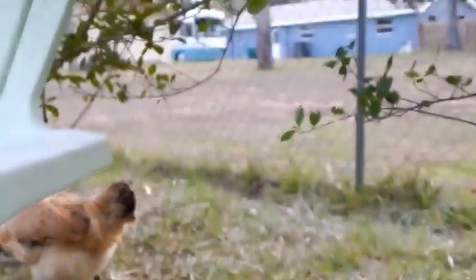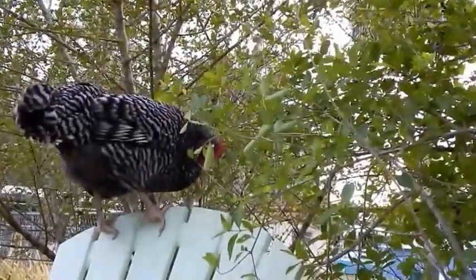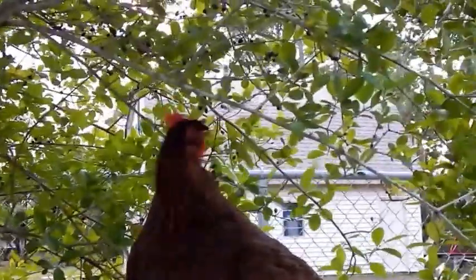My Turcan hen is jumping up to get the berries. I put chairs here so they could climb up and get them.